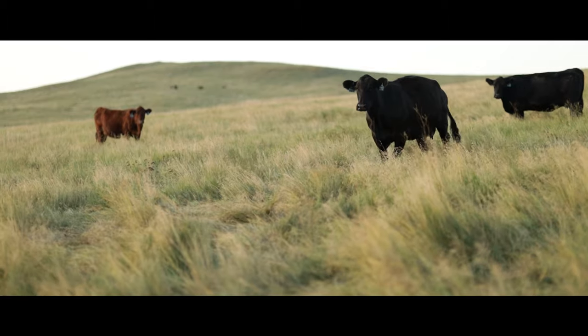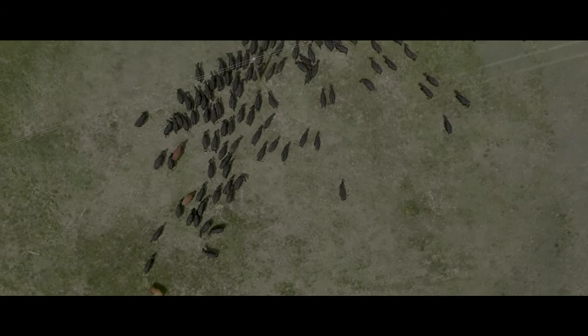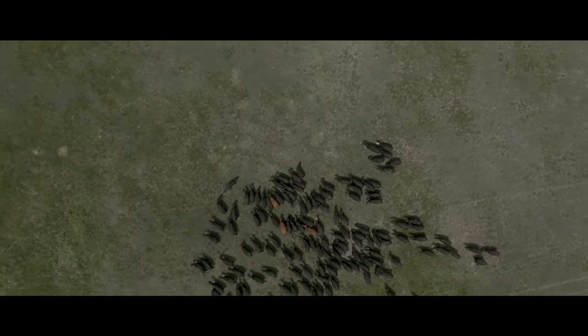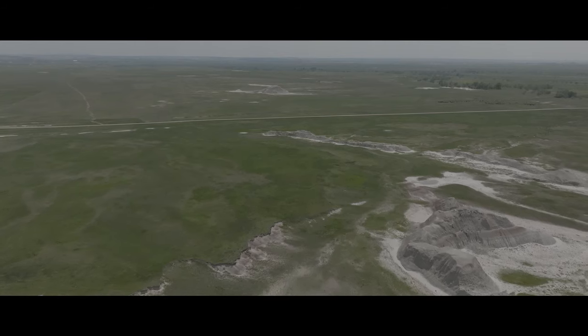There's probably less topsoil down there, and you should probably allow a couple more acres per cow per year to run down there. Part of the ranch down at Kadoka is actually government land — quite a bit of it. Probably a third or a fourth of it is government land. We have four of our own government pastures, and a fifth pasture that we share with four other people.